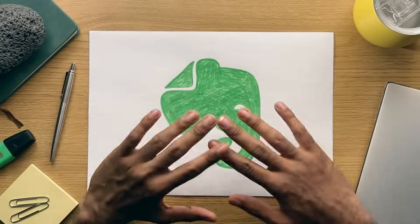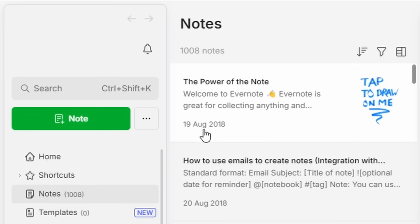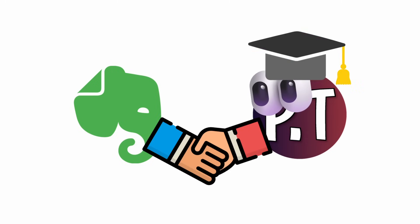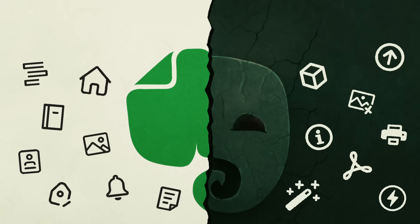I used to use Evernote all the time and I've got over 1000 notes created. I've used it across a period of 5 years and it was my note-taking app of choice to get me through my university years, so in this video I'll explain why I no longer use it.